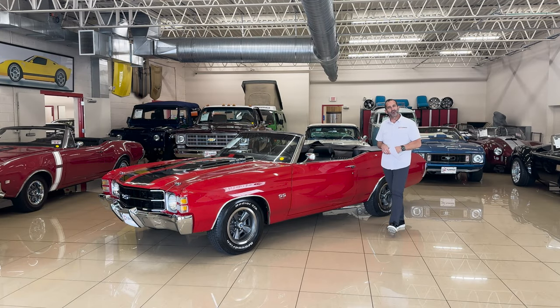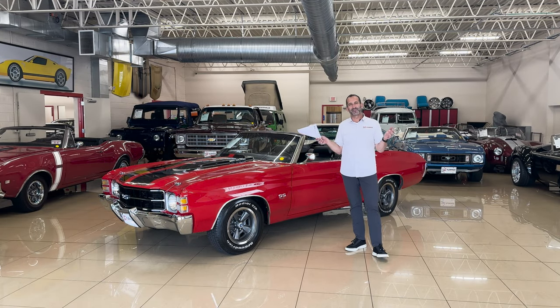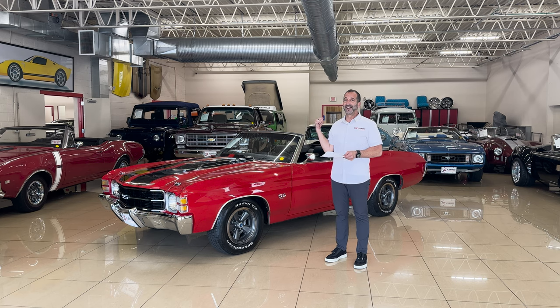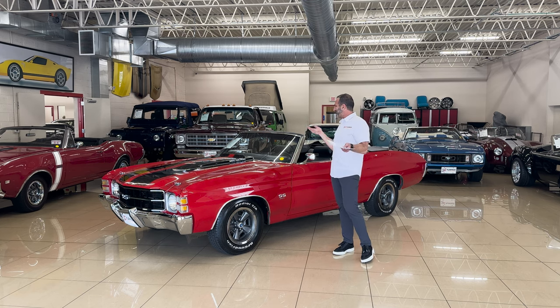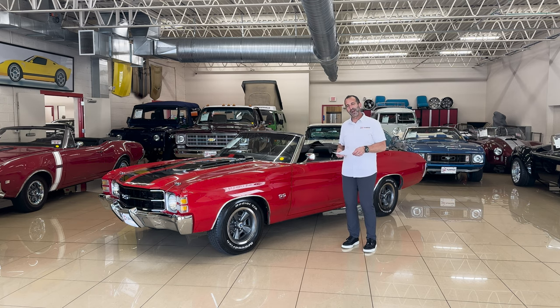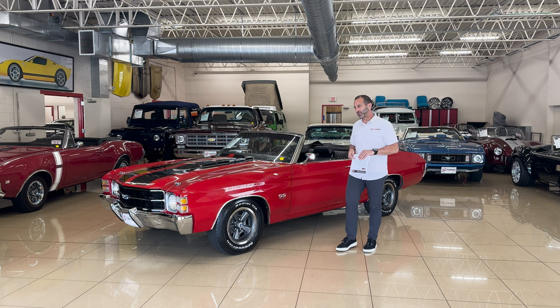Hey everybody, I'm Tony Fleming from Fleming's Ultimate Garage. Thanks for joining me on today's muscle car video. I'm smiling because I've driven this car and it is wow, and I'm listening to a little Tom Petty in the background. How do you not have a great day hanging out here? Tom Petty in the background, Angie over there doing her thing. We're having a good time here at Fleming's. I'm gonna see if I can't help you have a little better time as well.